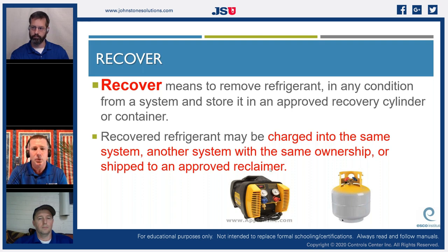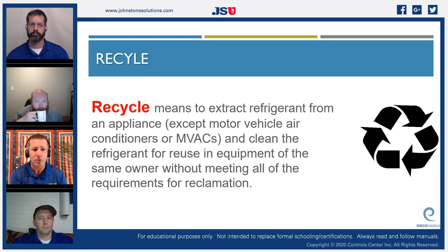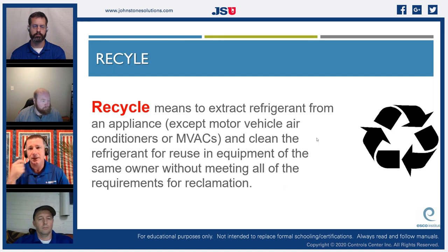As a contractor, recovery is typically the only step you see. But after recovery, we can also recycle — which means extracting refrigerant from an appliance and cleaning it for reuse in equipment of the same owner without meeting all reclamation requirements. Recycling processes the refrigerant but does not chemically separate it; it's basically just filtered. At one of my previous experiences, that's exactly what we did.